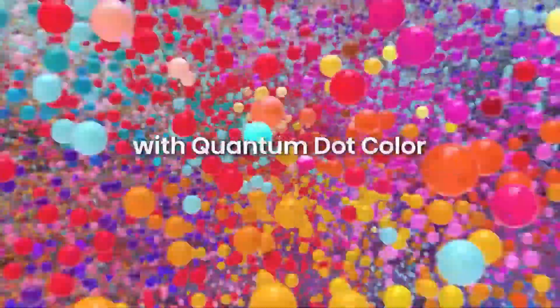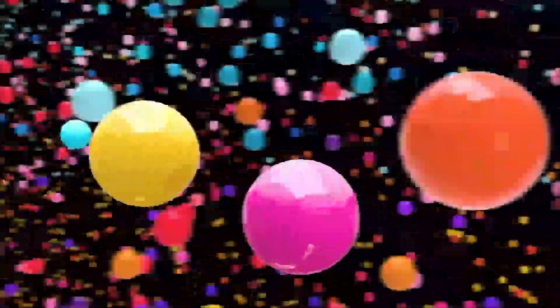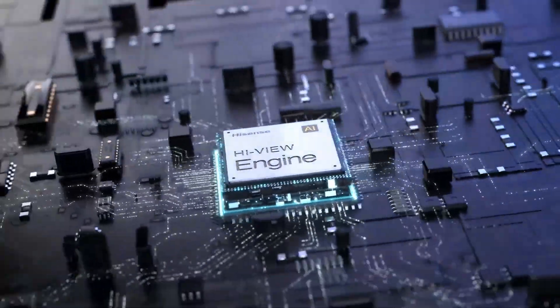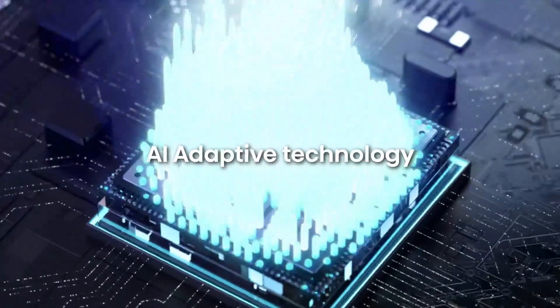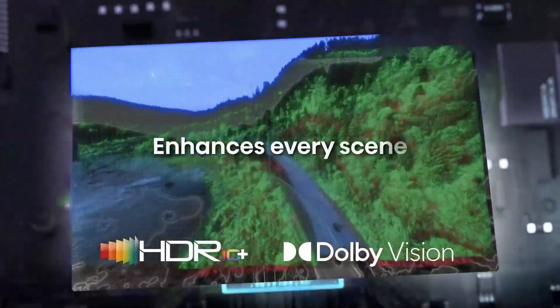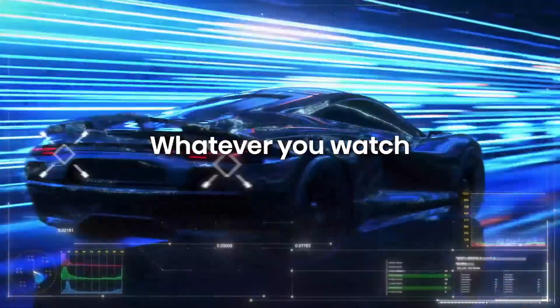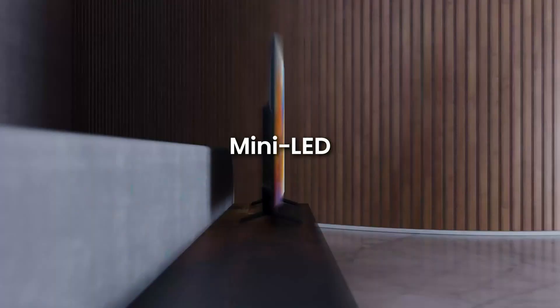DTS Virtual X: Immerse yourself in virtual surround sound, creating a more realistic audio experience that enhances your viewing pleasure. Smart TV capabilities: Built-in Wi-Fi and access to popular streaming apps like Netflix, YouTube, and Amazon Prime Video allow you to enjoy a wide range of content without the need for additional devices.